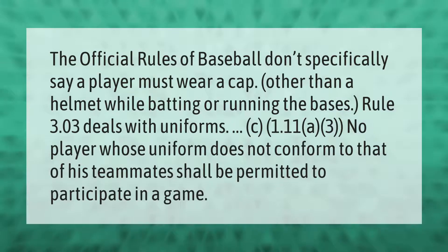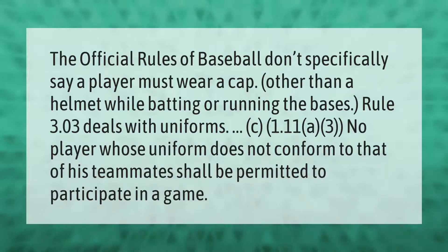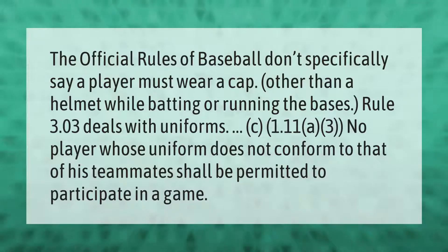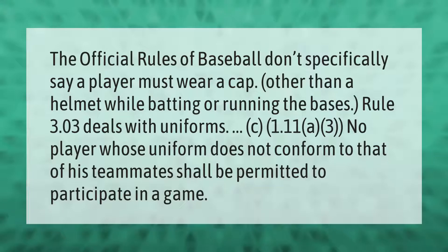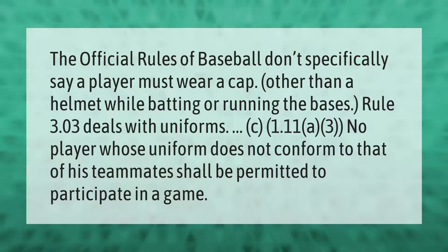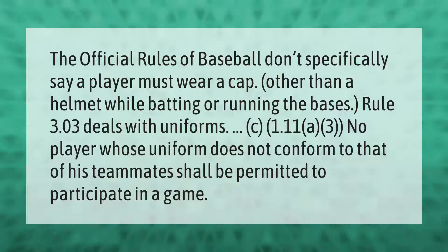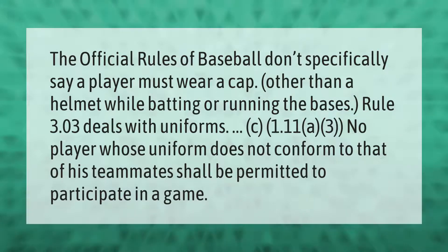The official rules of baseball don't specifically say a player must wear a cap, other than a helmet while batting or running the bases. Rule 3.03, or 1.11, states that no player whose uniform does not conform to that of his teammates shall be permitted to participate in a game.